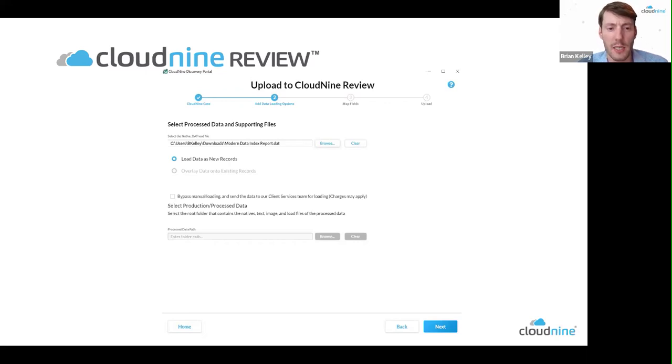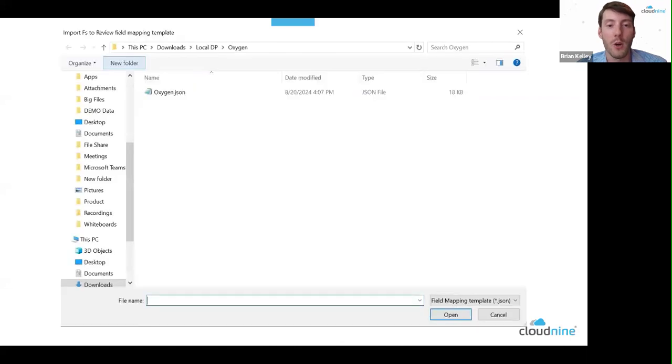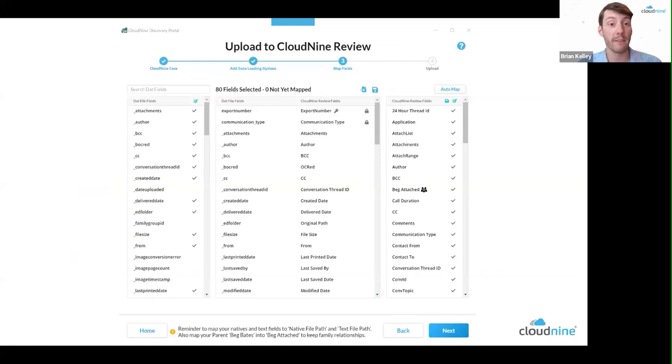Specifically around the Oxygen workflow: what you're pointing to is an exported version of the Oxygen data source. Once you select that, you can load all that content as new records. On the left-hand side are all available fields exported from the Oxygen workflow; on the right-hand side are all Cloud9 Review fields you can point to. There's an auto-mapping process built specifically for Oxygen, so you don't have to manually map fields — Cloud9 built this specifically for Keith's team's profile and provides it to clients so they don't have to remap content themselves.